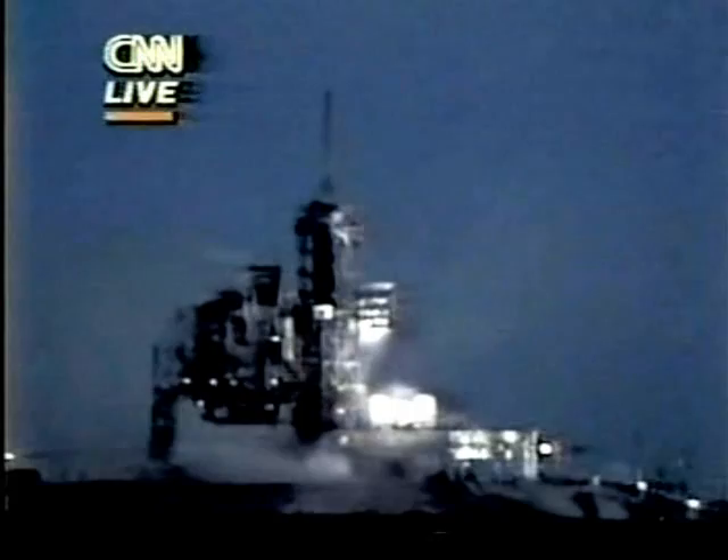They will be launching three satellites on three successive days, starting today with the first one, which will be the American Satellite Company. We will not have any pictures of that until tomorrow, when they will launch a second satellite for the Australians, and then they will launch a LESAT satellite on the third day. From that point on, they will be rendezvousing with the ailing Syncom satellite that was launched in April unsuccessfully, and has been floating in a useless orbit since then.